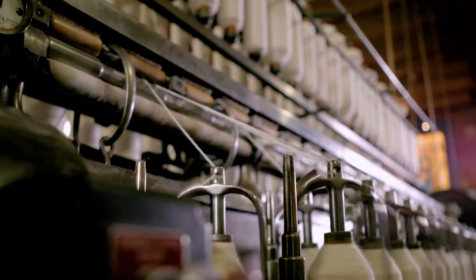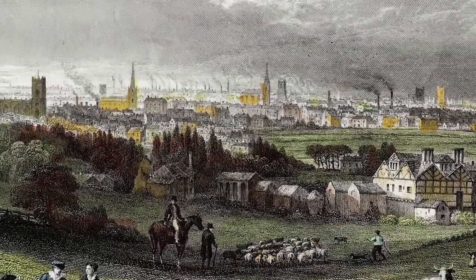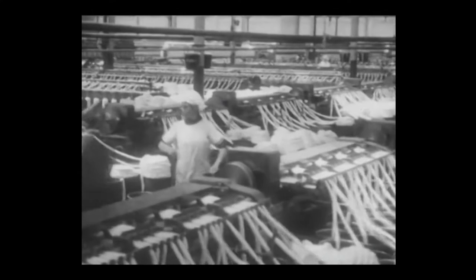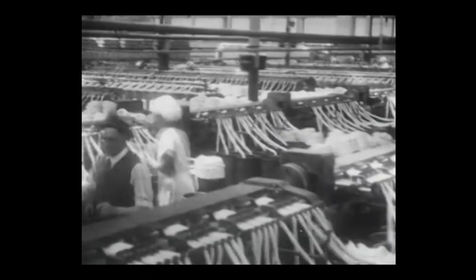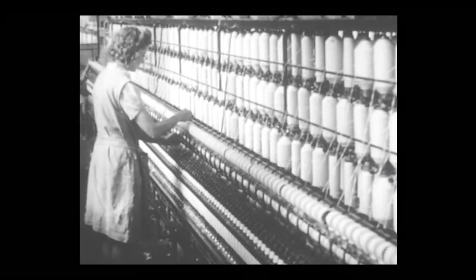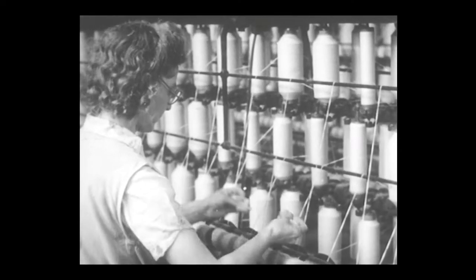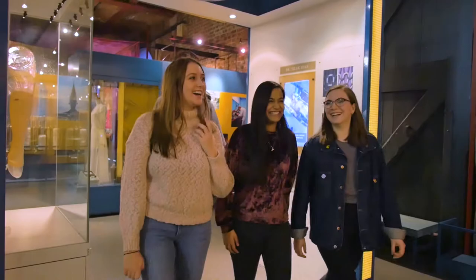In the 1800s, driven by innovation in machinery, Manchester grew from a small market town to a booming city. The Industrial Revolution was transforming our world. But what was it like to work in the cotton mills, where it all began? Find out in the textiles gallery.